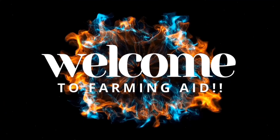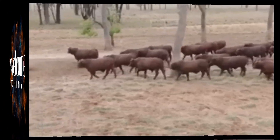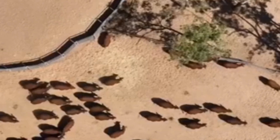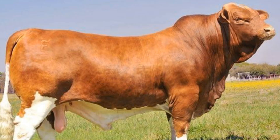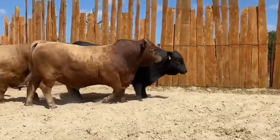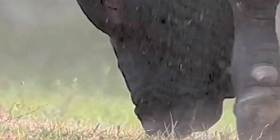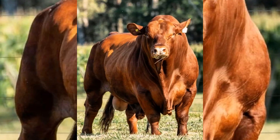Welcome to Farming Aid. Today we're diving into one of the most exciting revolutions happening in American ranching: the rise of hybrid cattle breeds that are completely transforming the beef industry. These aren't your ordinary cows. They're the result of decades of selective breeding and smart innovation, built to handle tougher climates, grow faster, and produce higher quality beef than ever before.